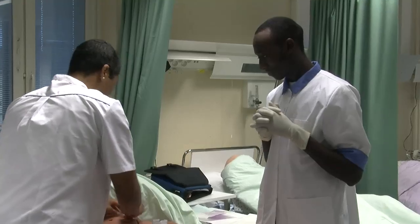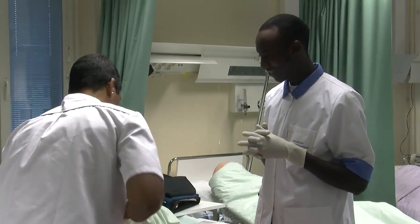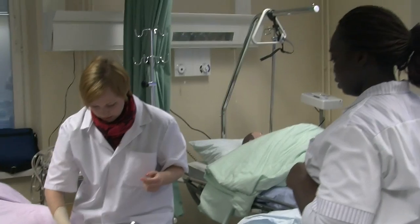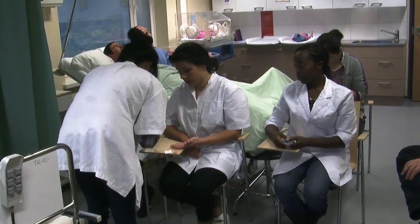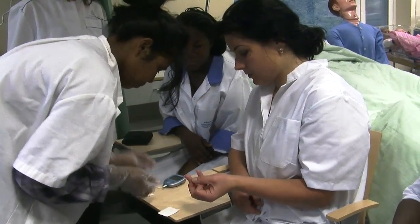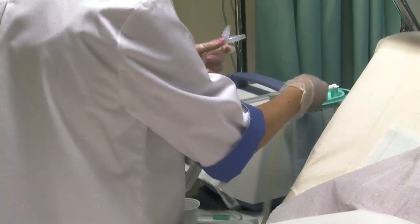Today these students are learning urinal catheterization. In this room of the caring lab, the students are practicing taking lab specimens. In this room, the students are practicing suctioning.